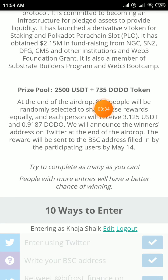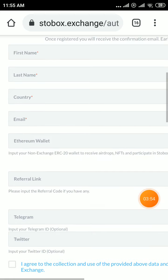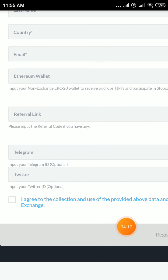Each participant gets 3.125 USDT and 0.91. Enter your BSC address here and complete the social media tasks. This is another airdrop — an exchange waitlist airdrop. Enter your first name, last name, country, email, and Ethereum address. Enter my referral code, join Telegram and Twitter accounts, enter your IDs, click I agree, and click register. Join my Telegram account — scroll up, a lot of airdrops are available there, don't miss it.